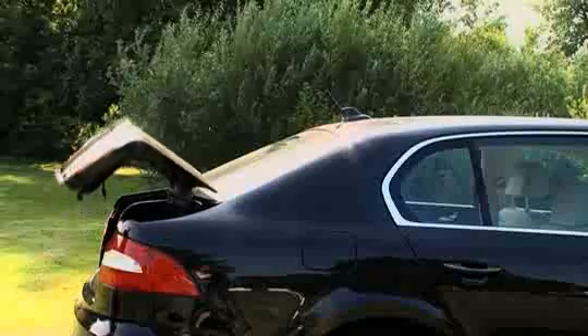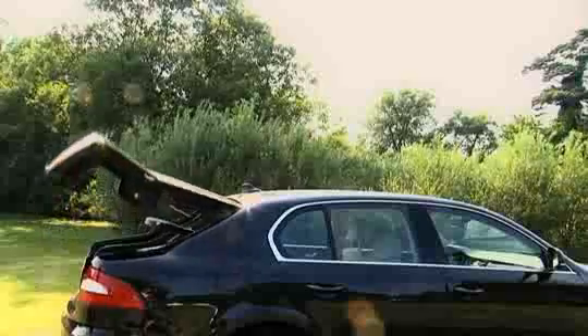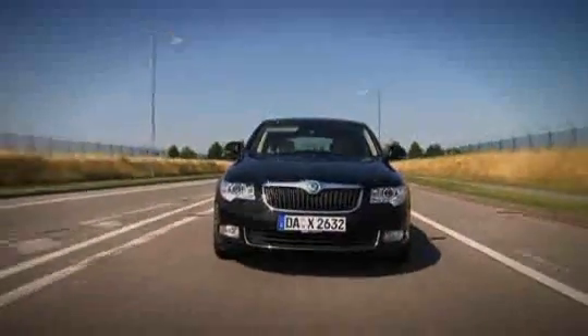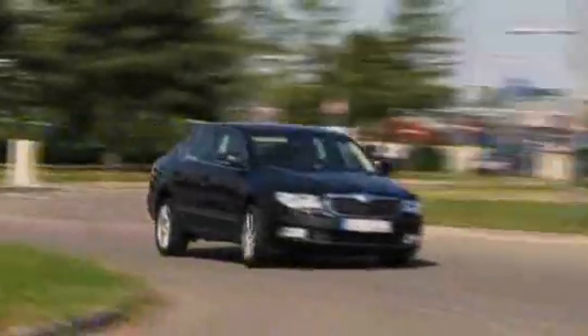But a clever boot isn't enough to warrant buying the thing — it needs to be good to drive too. Sadly, the Superb doesn't exactly set the world alight. It does stay stable in the corners, but it doesn't have any sense of fun or involvement in the same way a Ford Mondeo does.